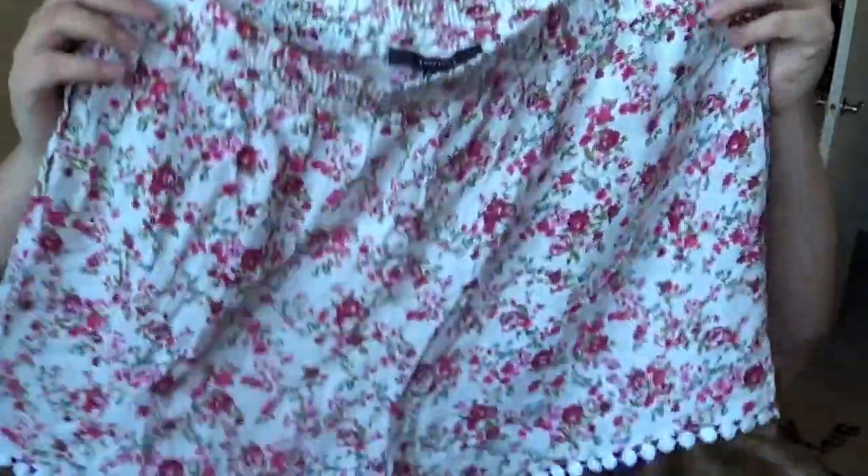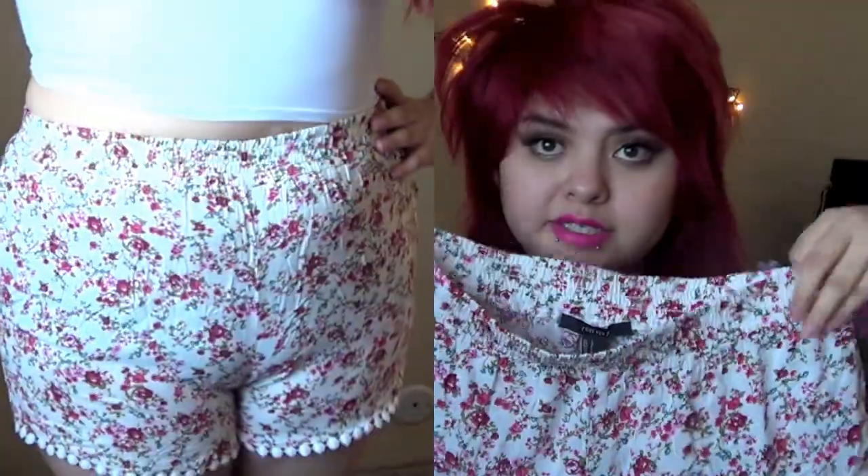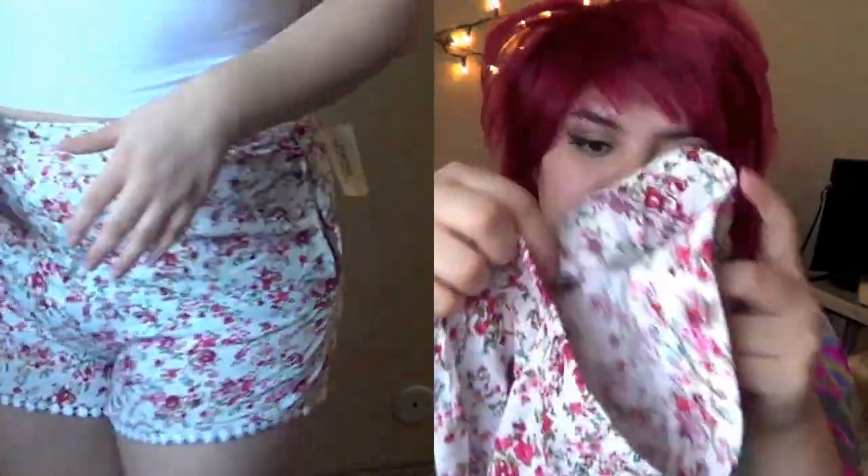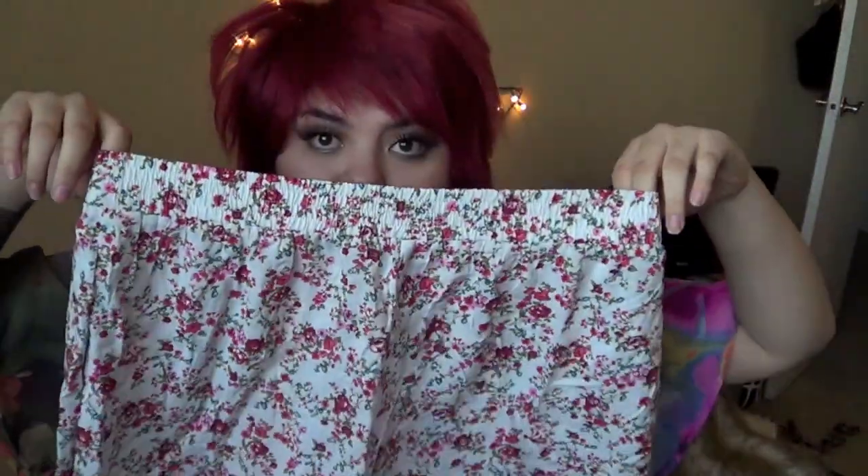Things are going to be random, but the first thing I have to show you are these cute shorts. They're just a floral print with gorgeous detailing at the bottom. I love these shorts — I wear them all summer long. They're $13.80, really lightweight, cute, and sort of high-waisted.